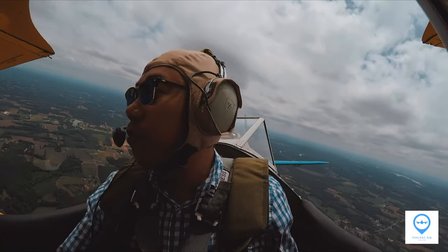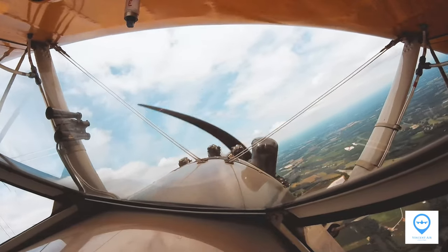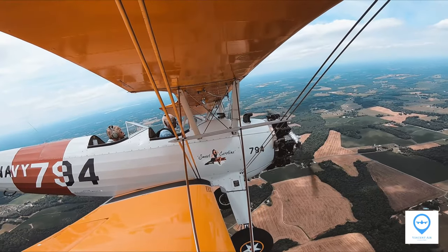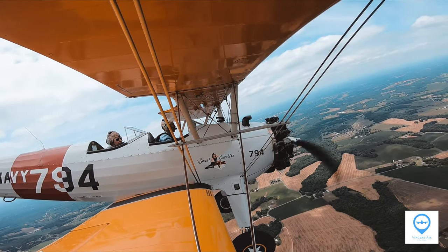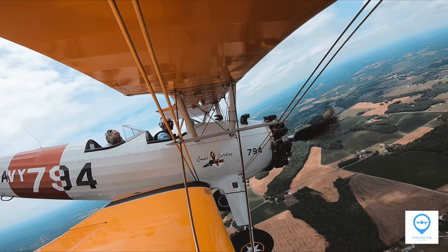After 10 minutes, we are outside the Class Bravo airspace. Now it's time for some fun. Before each aerobatic maneuver, Brian does clearing turns to help identify any nearby aircraft. Since the 220 hp engine doesn't generate enough airspeed for the maneuvers, every time Brian needs to dive a little to get up to 120 knots. This is the first one — a barrel roll.